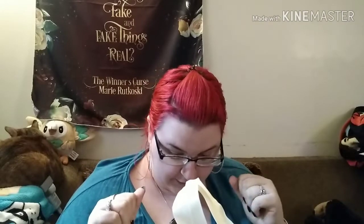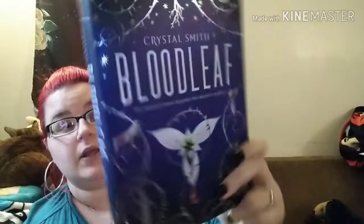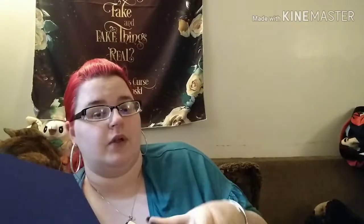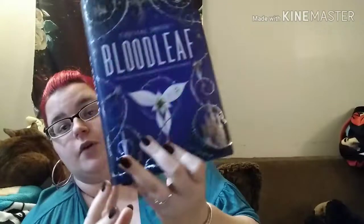I went there specifically to pick up this book, which is Bloodleaf by Crystal Smith. First of all, beautiful cover — beautiful book. This is going to be the Shelf Love book for this month, and Lori's going to get it so of course we're going to buddy read it, because everything we get together we buddy read.